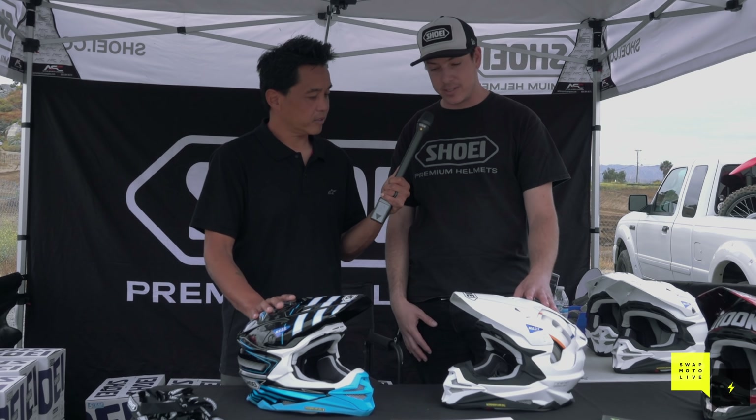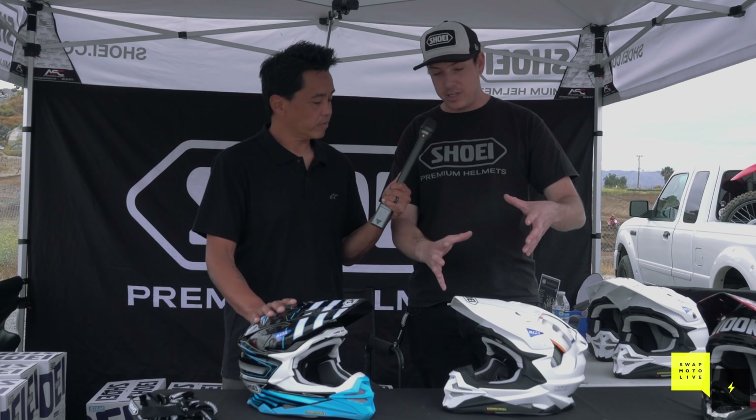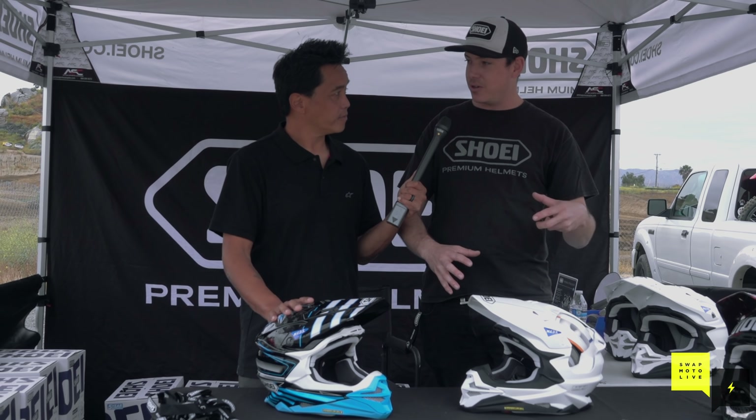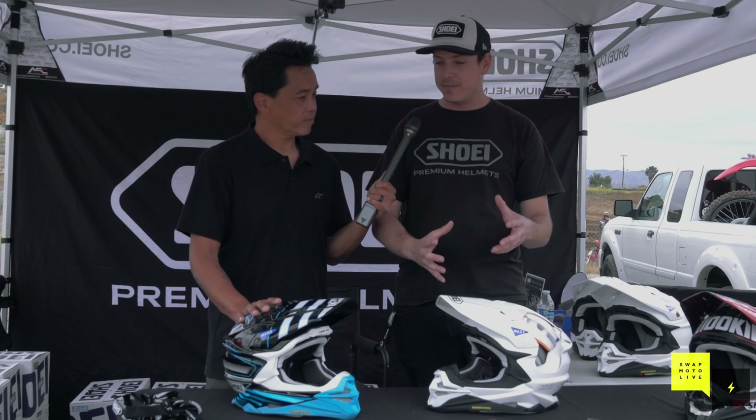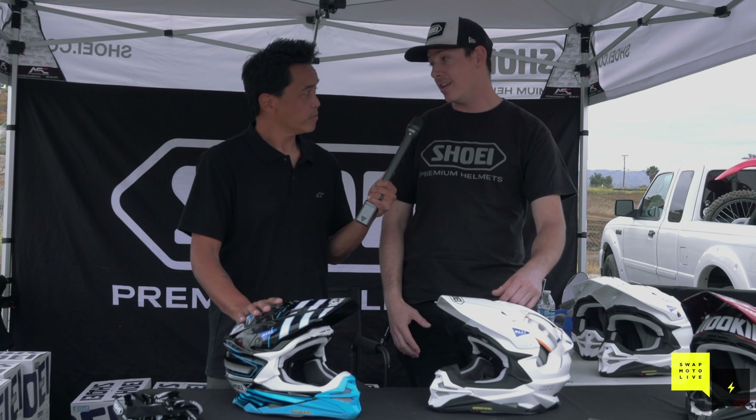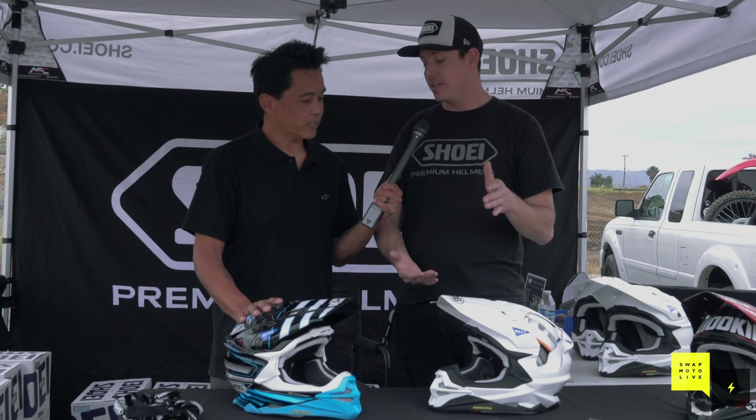That's the most important thing, of course. A lot of people think about a shell being rigid and hard, but it also has to have an elasticity component to it. That bending and flexing of the shell absorbed a lot of energy from the bike hitting you in the back to face planting.